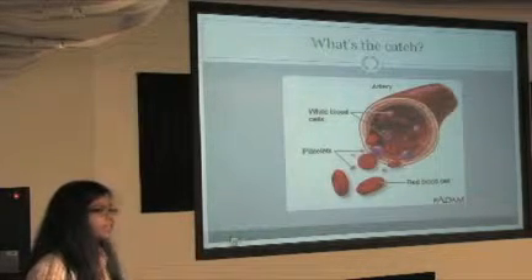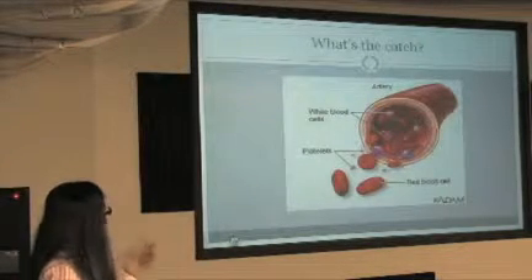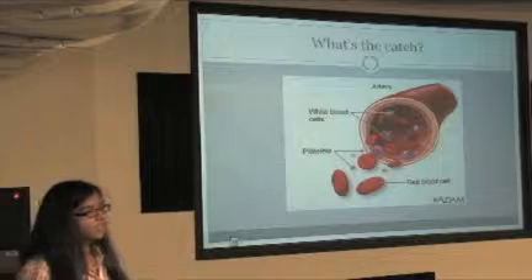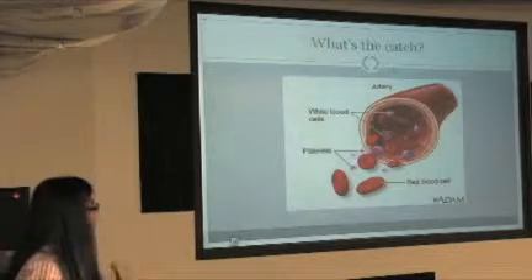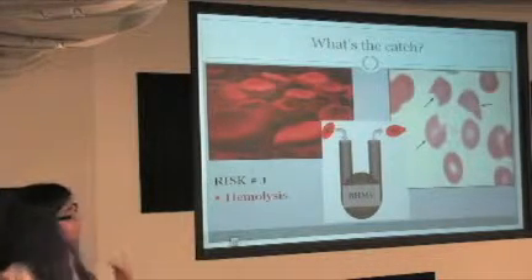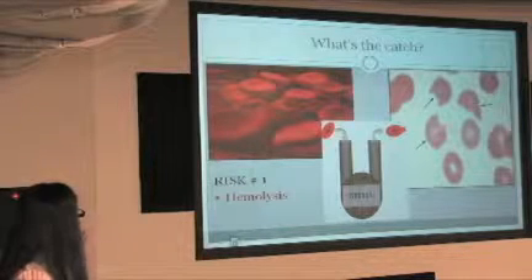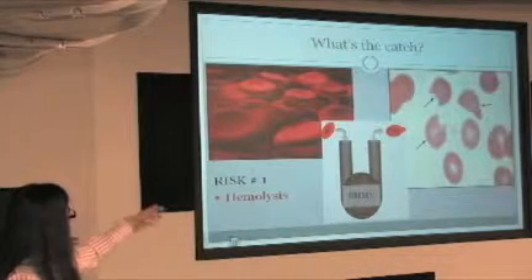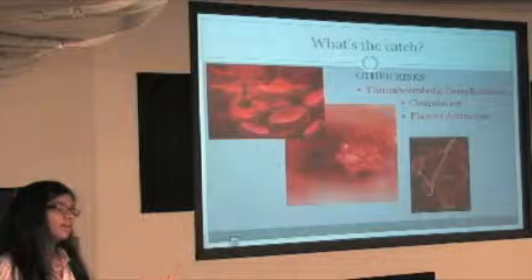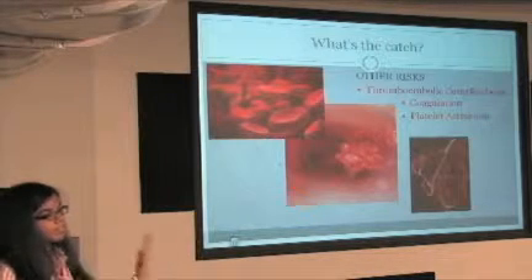The complications are caused by the heart valve because they damage blood. Blood has three different types of cells: white blood cells, platelets, and red blood cells. White blood cells are key to our immunity, platelets help clot blood, and red blood cells carry hemoglobin. The first risk is hemolysis — because of shear stress caused by the bi-leaflet mechanical heart valve, red blood cells are squeezed and break apart.